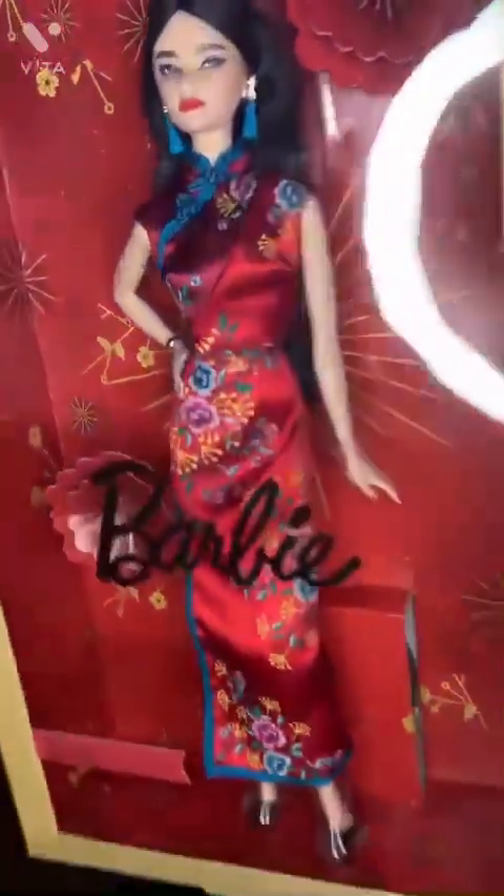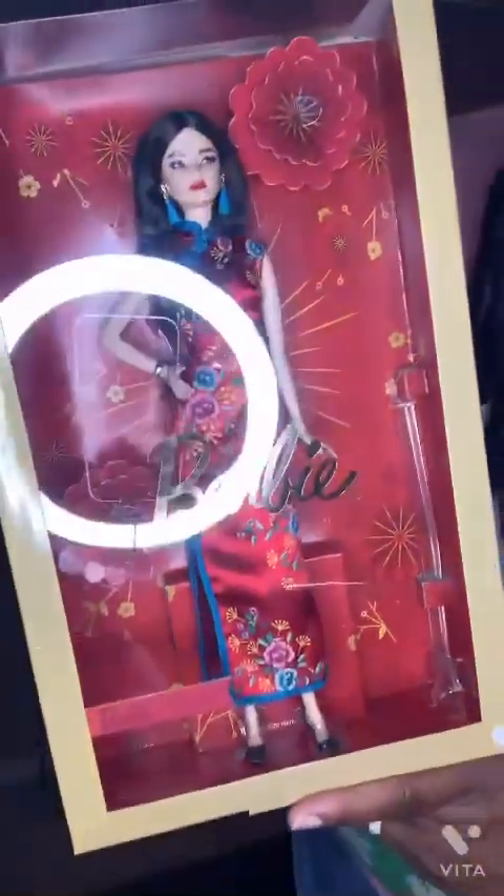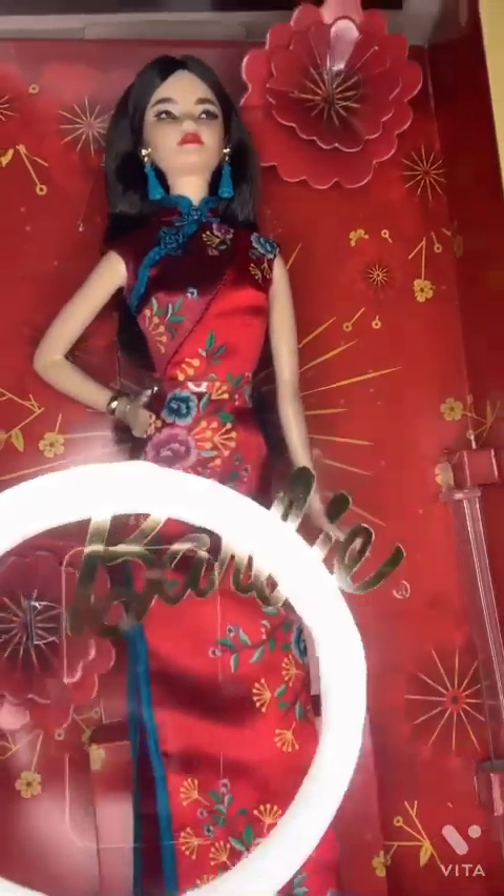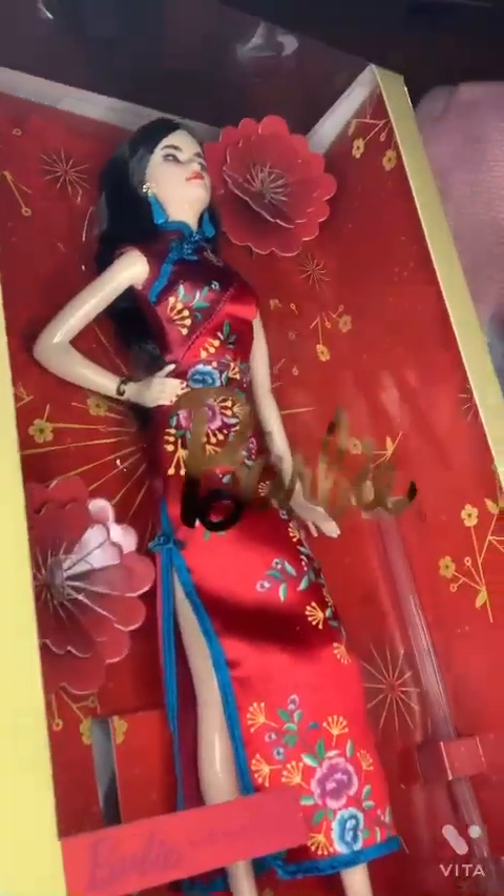This doll is a Barbie signature doll — the Barbie Lunar New Year. Her attire is just so amazing. She has a traditional Asian dress, tassel earrings, and painted nails. She is not fully articulated, so her arms stay in fixed positions, but she's beautiful.